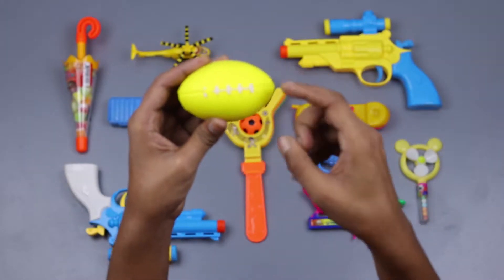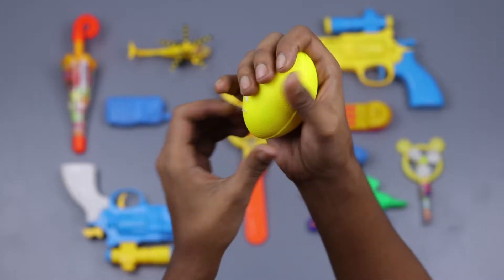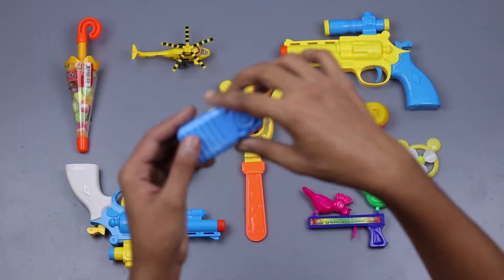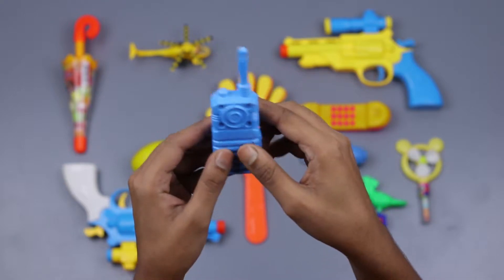This is an exercise rugby ball — yellow and white, two colors. Bye bye. This is a walkie-talkie — full of blue color!